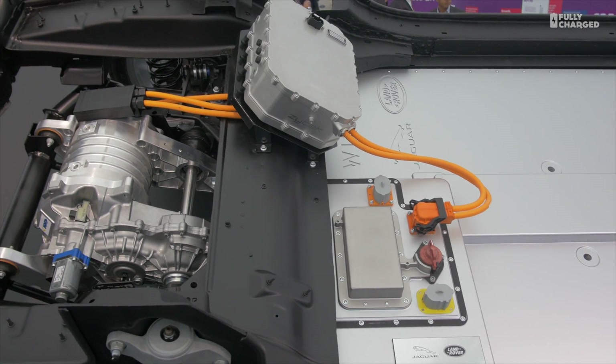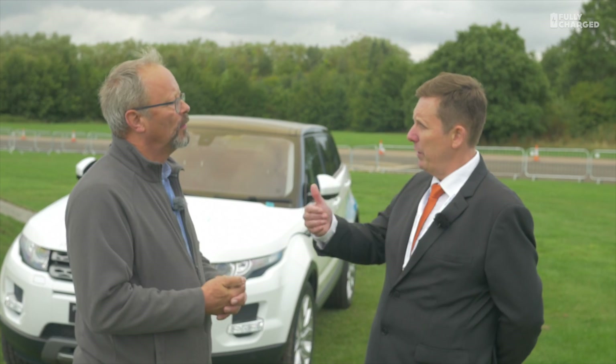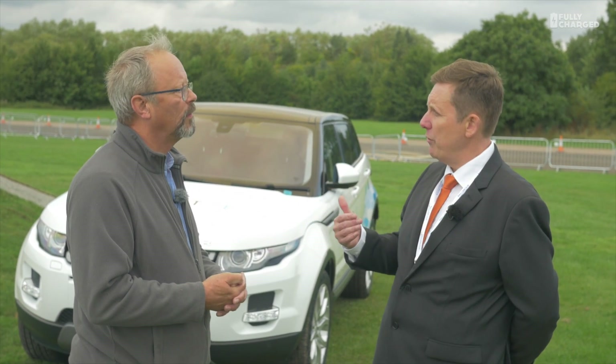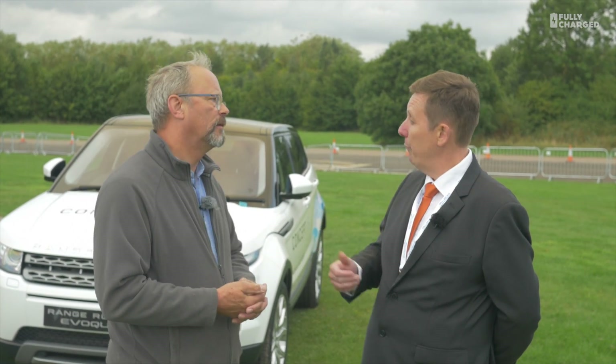Where this particular module benefits is it allows us to disconnect the engine. So on the plug-in, you can disconnect the engine — you don't get all the loads or the need to drive the engine when you're not fueling it. You can switch the engine off and drive fully in full electric mode.